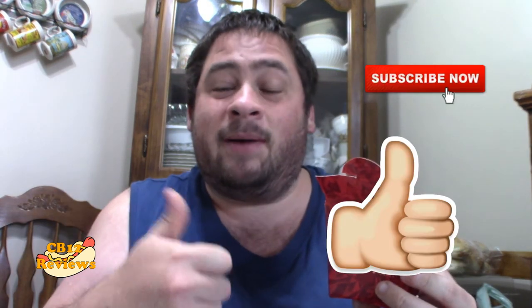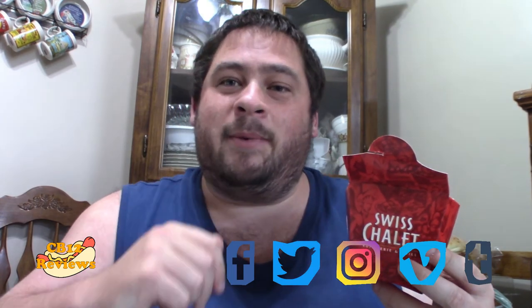I hope you guys enjoyed this review. If you want to see more Swiss Chalet reviews, give this video a thumbs up and subscribe. Don't forget to turn on notifications so you'll never miss a review. The links to my social media will be in the description — follow me on Instagram, Twitter, and Facebook for upcoming reviews. Until next time, peace out.